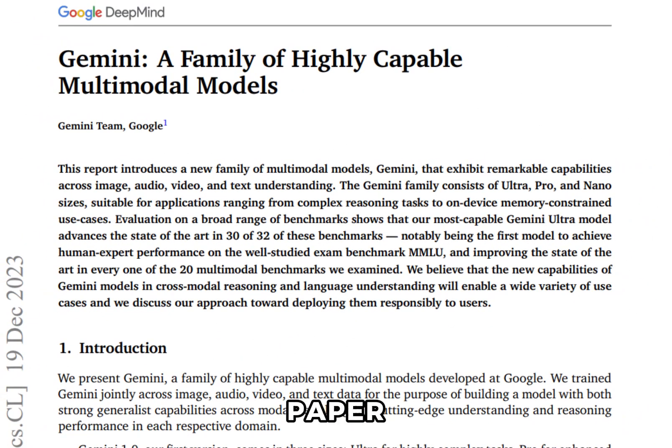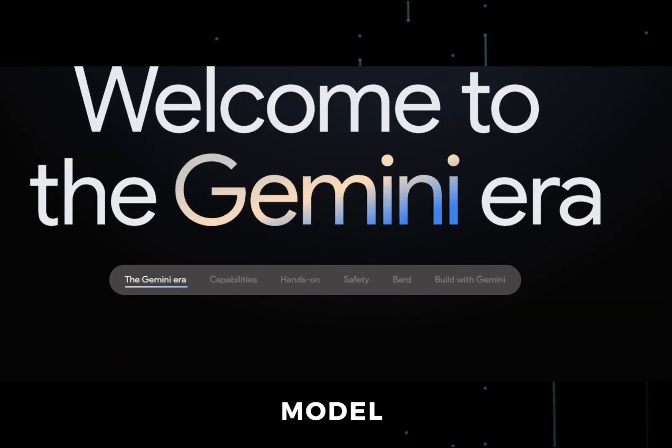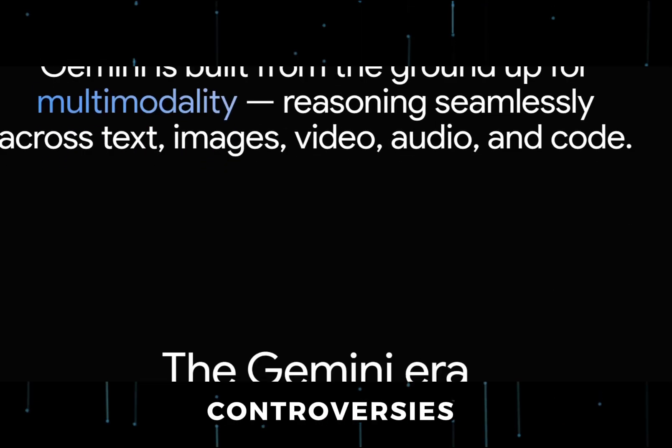Google just released their Gemini paper, and it's incredible. I have read the entire paper in full and will be showing you all the things Gemini Ultra can do with real examples. We will also discuss its model architecture and controversies.